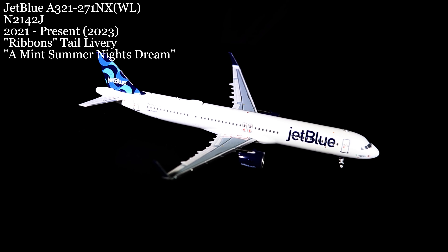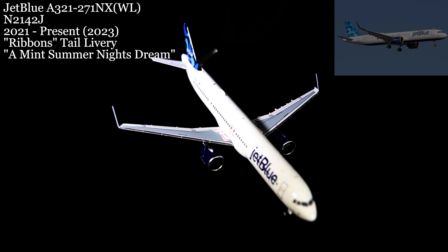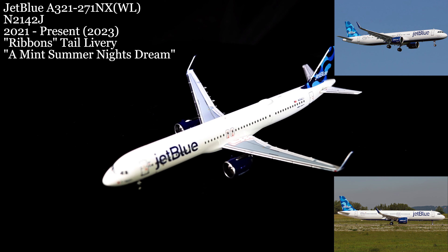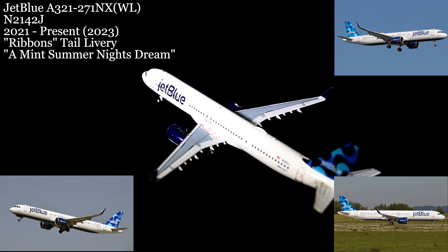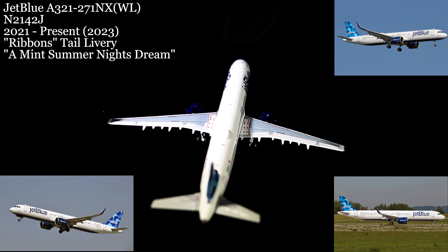Come March 17th, the second of our two JetBlue aircraft was profiled on our channel. As before, this is a relatively brand-new Airbus A321, and like its previous sibling aircraft, it is also configured for the long-haul Mint service. The only true difference between this aircraft and the previous one is its name — A Midsummer Night's Dream — and a totally different registration number.